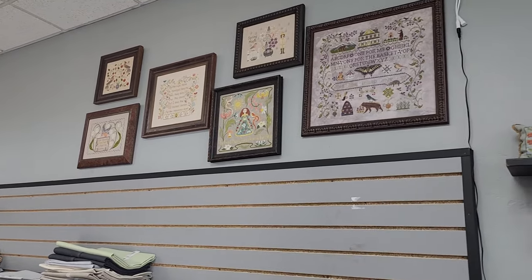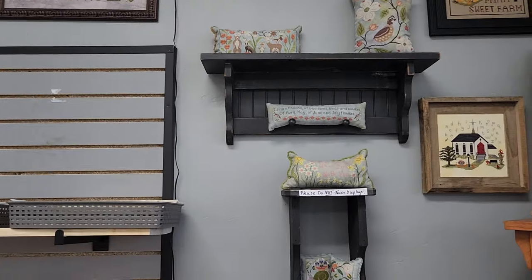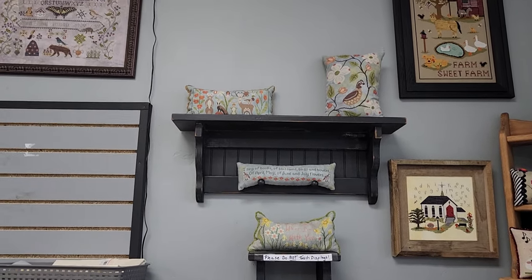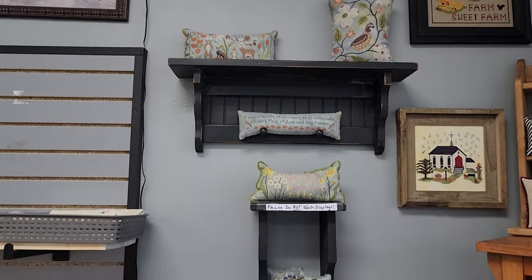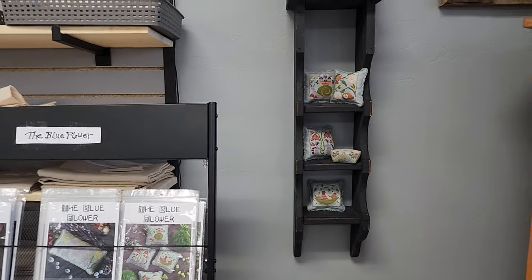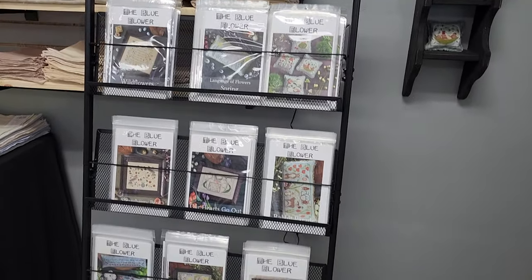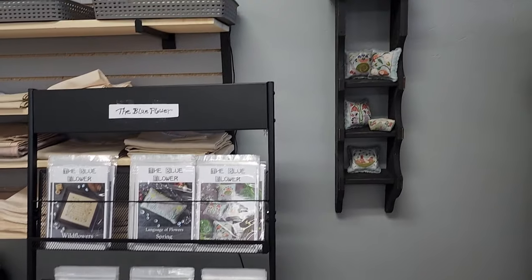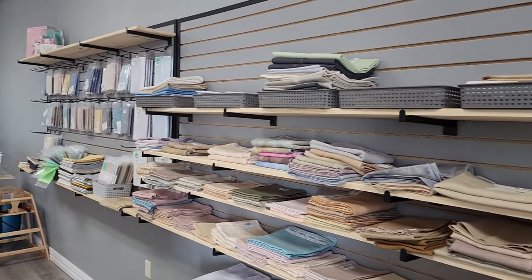This wall here is all Blue Flower — these are the beautiful charts and finished pieces that Janine sent. Oh my gosh, they are so cute. And all of the charts she sent as well — anything you see on the walls is available in charts in the shop. Then moving along here, this is our fabric wall, you guys. This is a stunner — I am so proud of this fabric wall. There are so many different fabrics on here, not just mine — I like to support everybody.